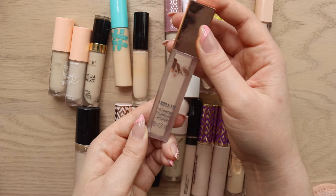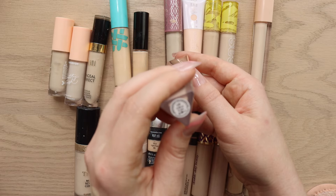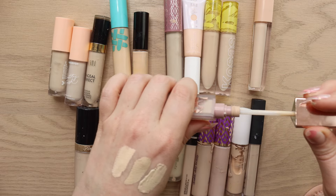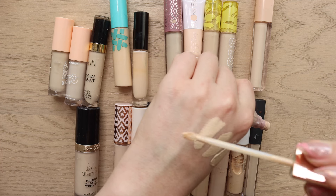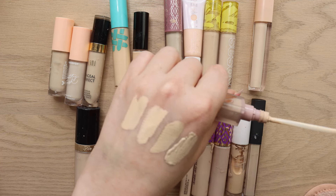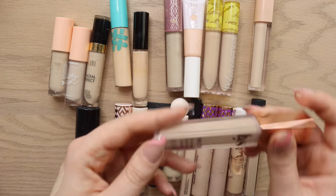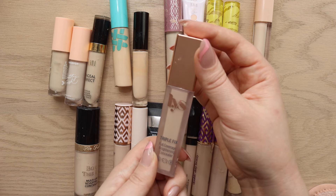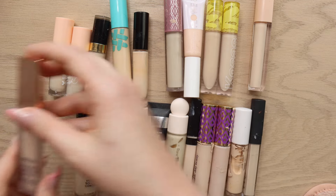Another favorite is the LYS Triple Fix Full Coverage Brightening Concealer in shade LG1. I wish they had one lighter shade available. This is better as a spot concealer or under the eyes when I don't want extra brightness. It doesn't brighten for me but it has good coverage and a beautiful glowy-esque finish. Stunning.